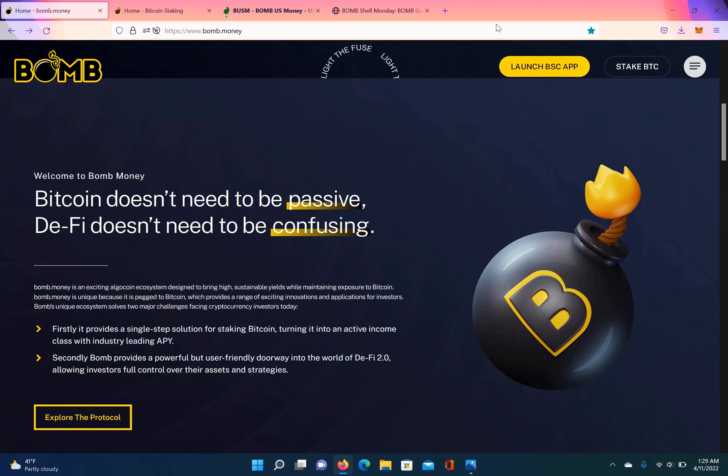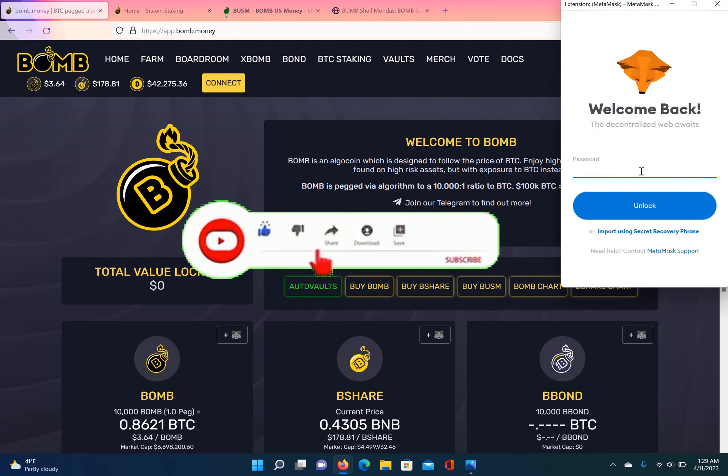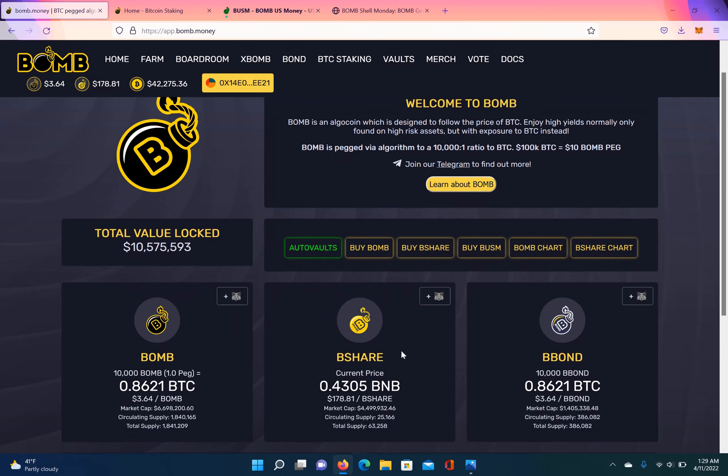So let's go to the main app. If you guys don't know anything about these types of platforms, there are typically three tokens. One is pegged to the token — Bomb is pegged to BTC, 10,000 Bomb equals one BTC. The B-share token is the share token and it doesn't have a peg, and the bond is issued when it's in a debt phase.